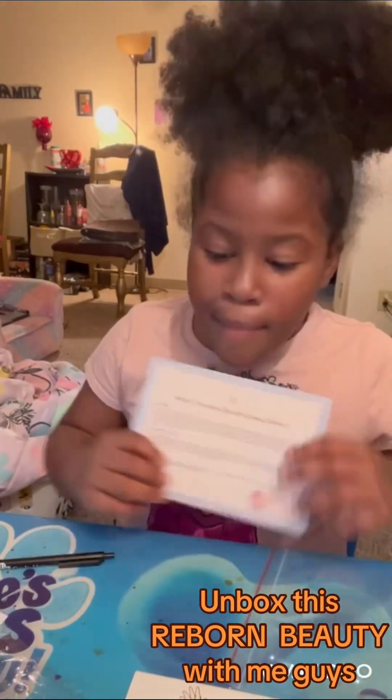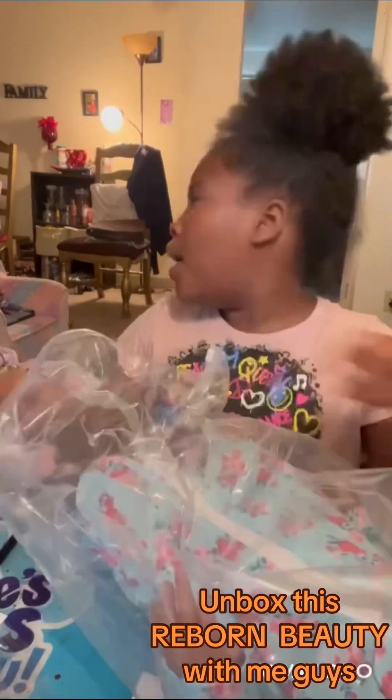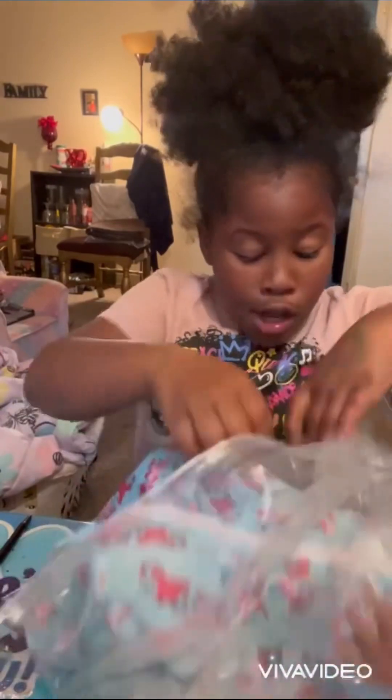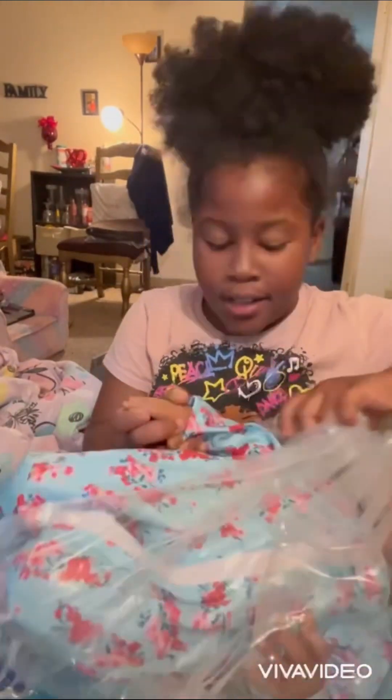Okay y'all, now it's time to see the baby and what she looks like. I just need to take her out of the box. Look at her little feet — this outfit looks so cute on her, and I can do her hair, it's gonna be so cute!